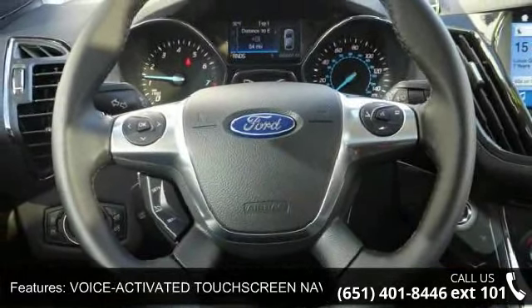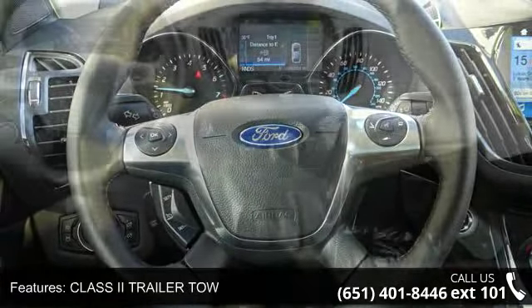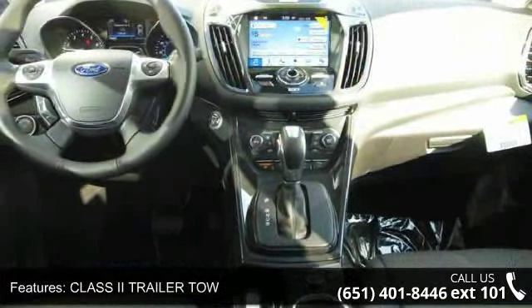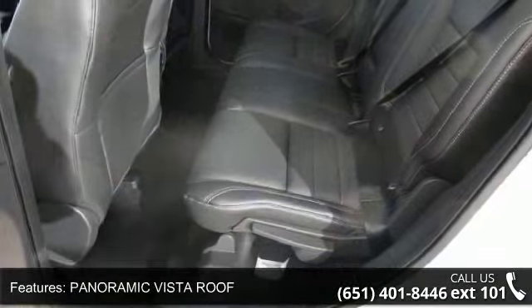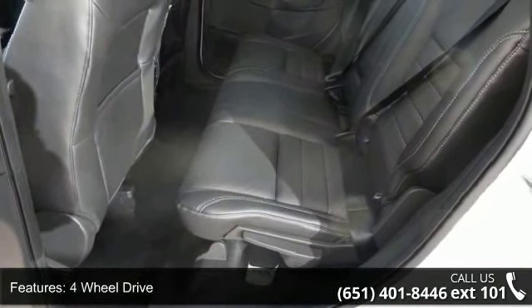Heated Driver and Leather Seats. Low mileage is an important factor in your purchase and this vehicle delivers a low odometer reading. Don't let this vehicle get away — call or click to schedule a test drive today.